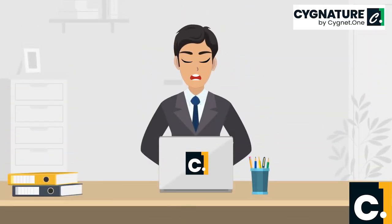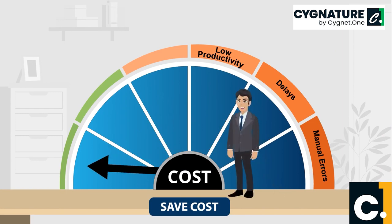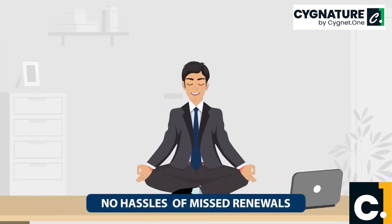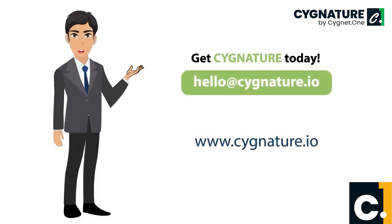Signature also provides a host of benefits like speeding up business processes, saving the cost of delays and manual errors, and no hassles of missed contract renewals and lost documents. So get Signature today.